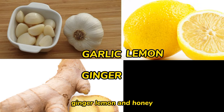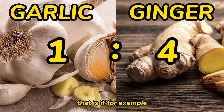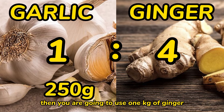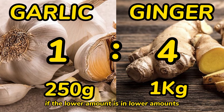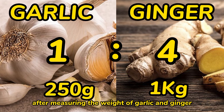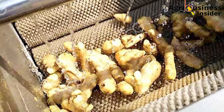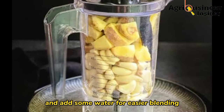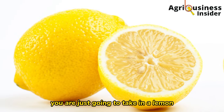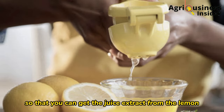Now let's get into preparing the organic treat. You need garlic, ginger, lemon, and honey. The garlic and ginger will be mixed in a ratio of one to four — for example, 250 grams of garlic to one kilogram of ginger. Note that garlic is in the lower amount and ginger is in the greater amount. Wash them properly, cut into small pieces for easier blending, put the pieces into the blender and add some water. For the lemon, cut it in half and press it to extract the juice.